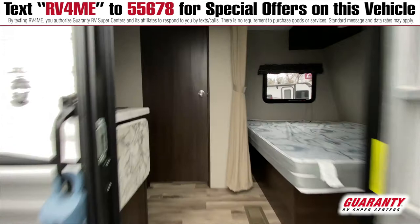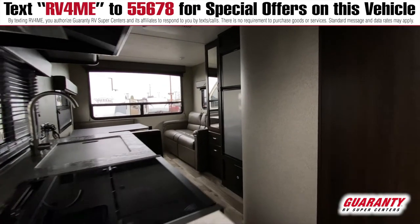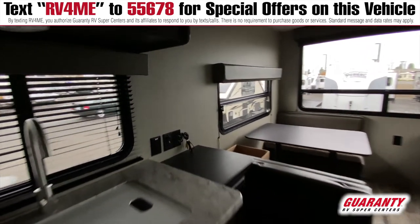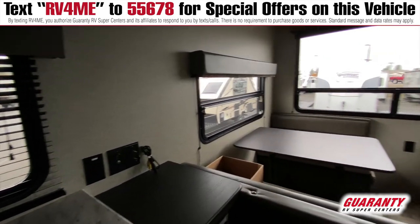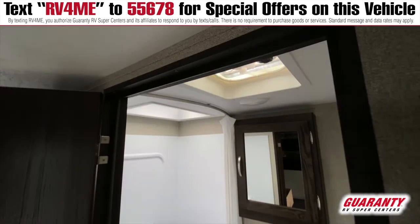One nice thing about this unit is that there is no slide, which gives you a feeling of two living spaces because the bathroom is right in the middle. There's a huge amount of windows in the rear where you have a couch and a dinette and you can enjoy your scenic view.